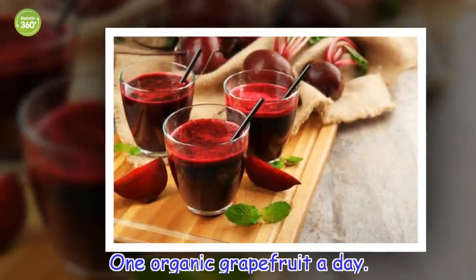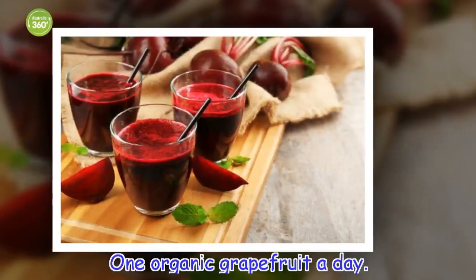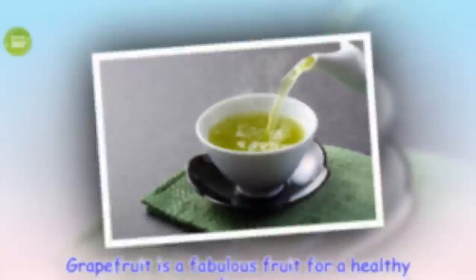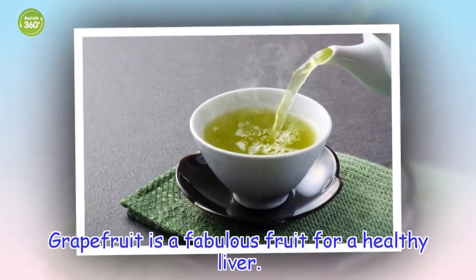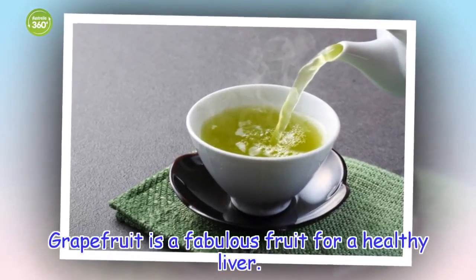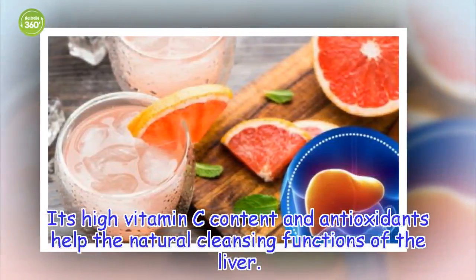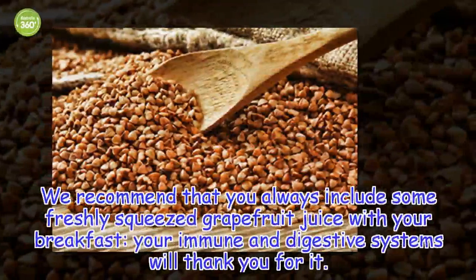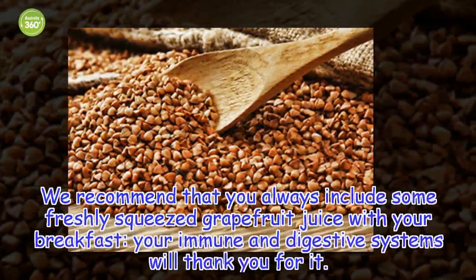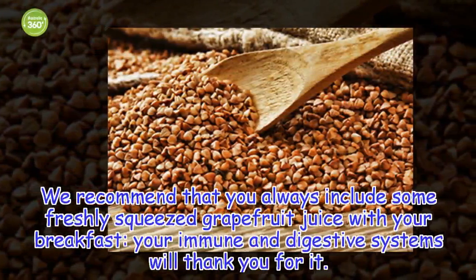One organic grapefruit today. Grapefruit is a fabulous fruit for a healthy liver. Its high vitamin C content and antioxidants help the natural cleansing functions of the liver. We recommend that you always include some freshly squeezed grapefruit juice with your breakfast — your immune and digestive systems will thank you for it.